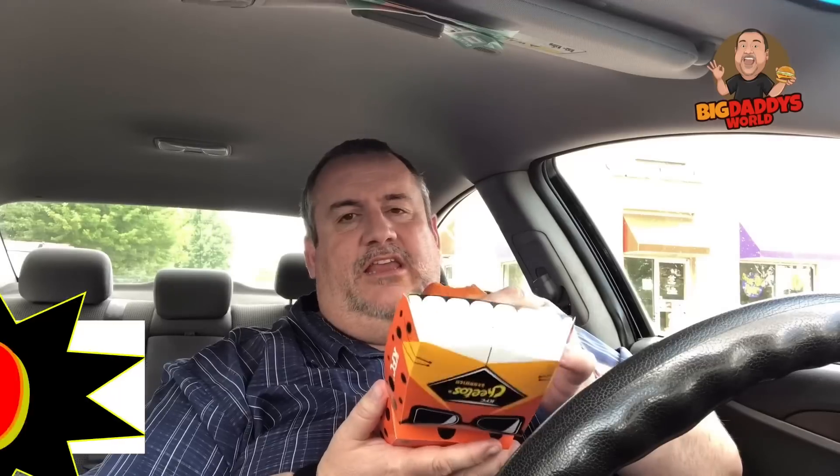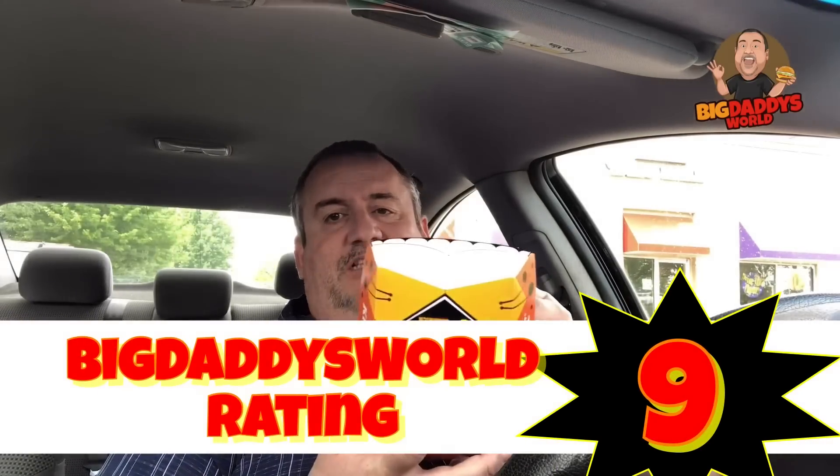All total on this sandwich, you're talking $7.38. I'm giving this a nine out of ten on the KFC Cheetos chicken sandwich. That's pretty much it guys. If you liked this video, give it a thumbs up, hit subscribe, tap the notification bell so you know when the next video comes out. If you've tried this sandwich, let me know what you think in the comments down below. And if there's something else you'd like to see, let me know that too.